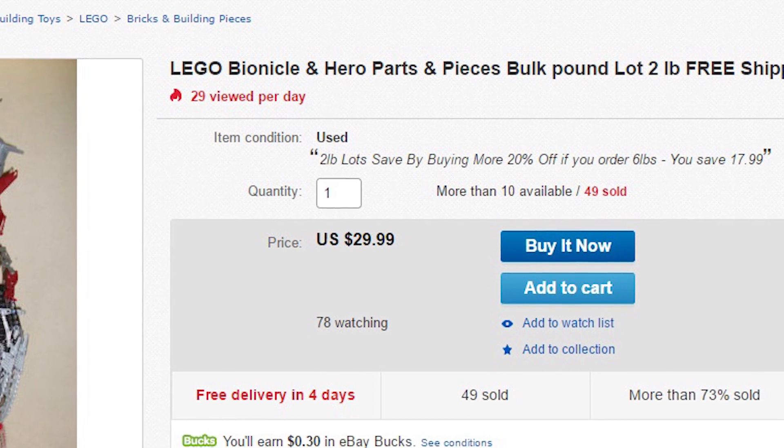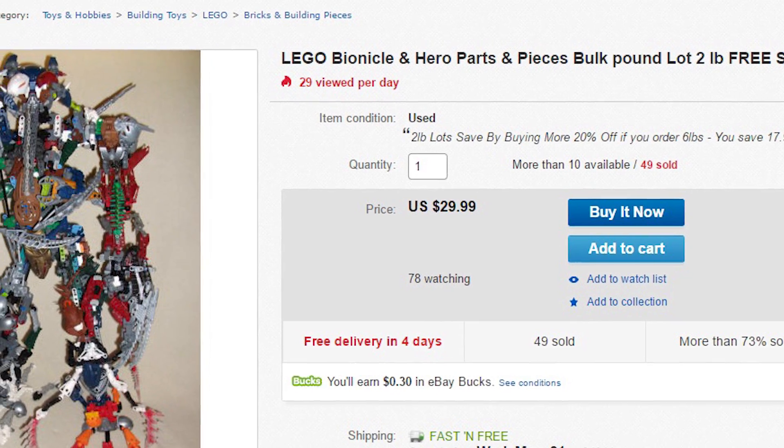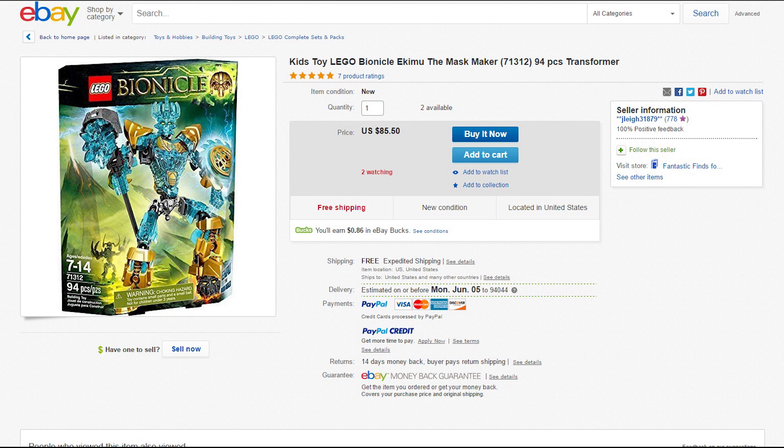Not gonna lie, I'm a little bit tempted — but this isn't even the best Bionicle listing we have for today. The next Bionicle listing is a pretty high contender, probably way more worth the money: Kids Toy LEGO Bionicle Ekimu the Mask Maker for only $85.50.